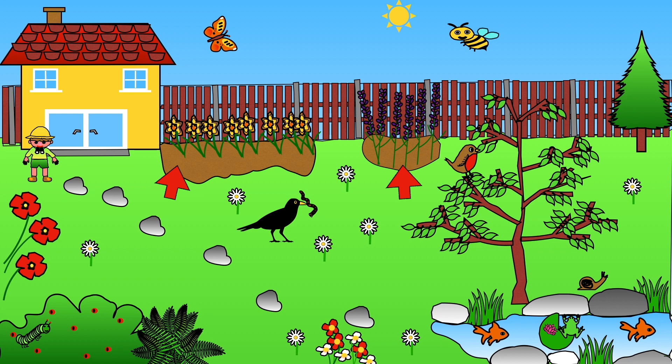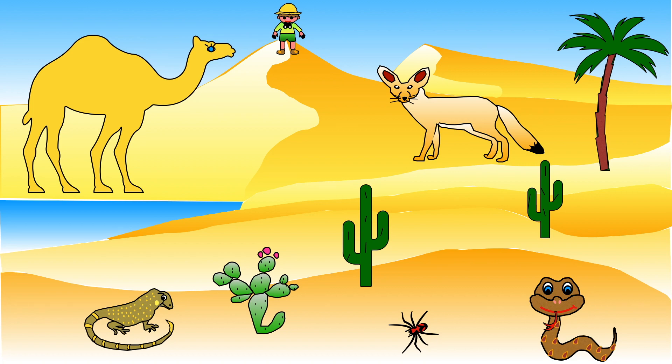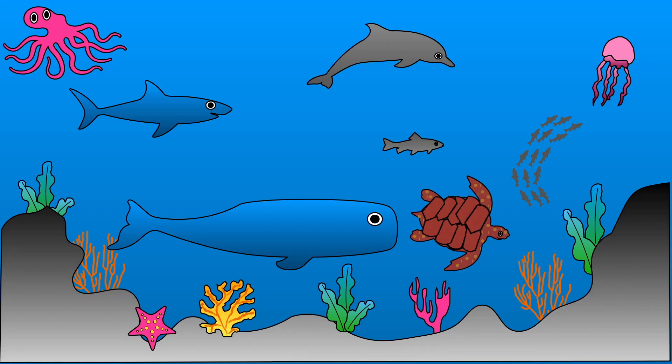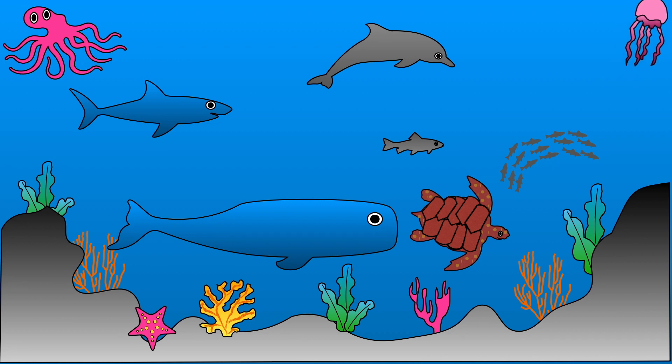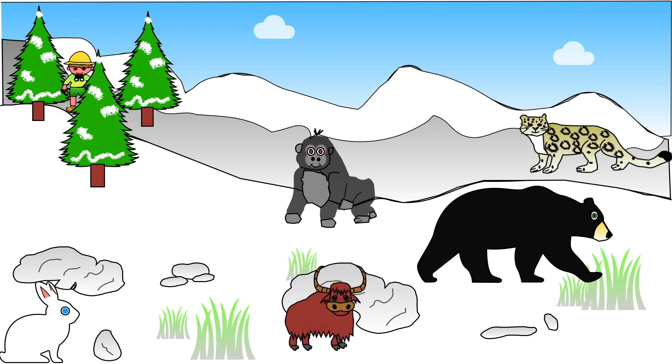Many grow in soil. Some grow in sandy places. Plants called cactus grow in the desert. Seaweed grows in water.